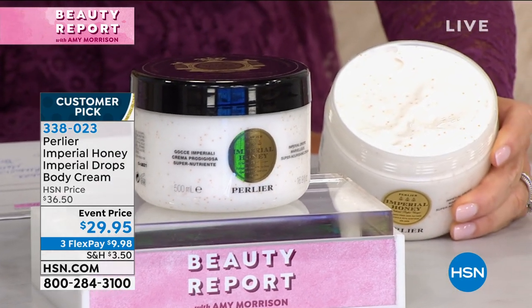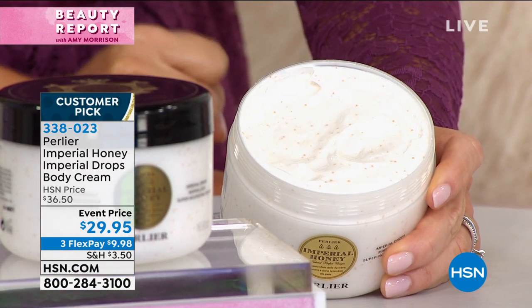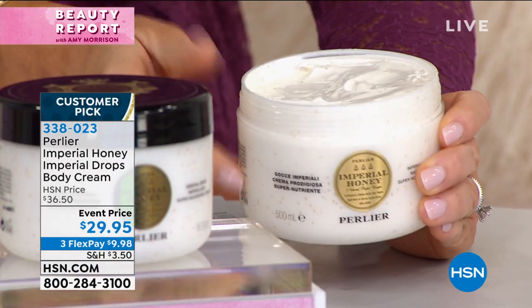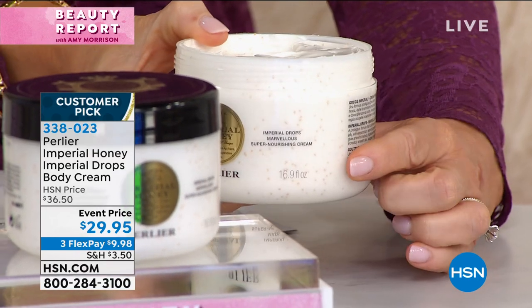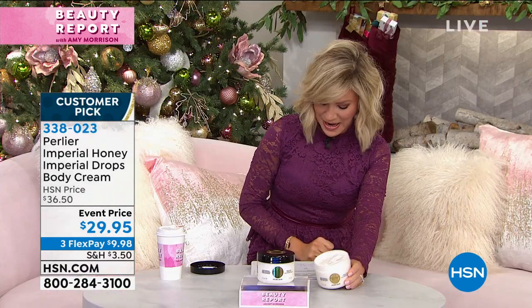When you look inside, you see these beads that burst onto your skin giving you amazing anti-aging benefits. We normally sell a 6.7-ounce for $41.75. This is almost 17 ounces — 16.9 ounces. So 6.7 ounces at $41... this is two and a half times more. That should be a hundred-some dollars. Do you see this price at $29.95?